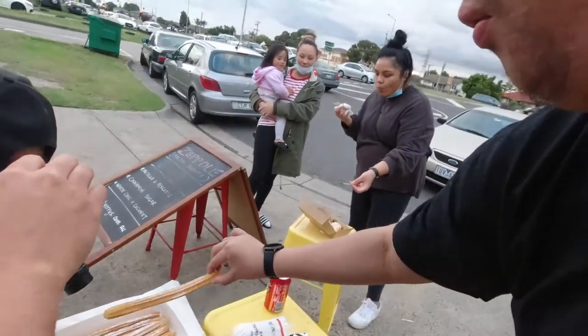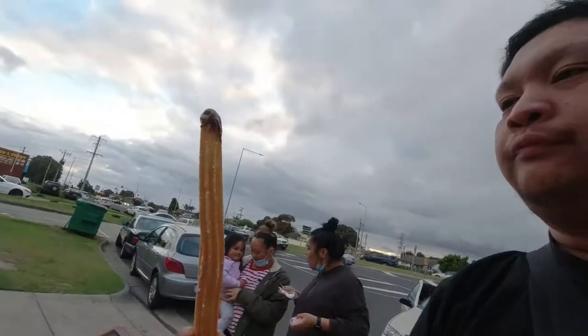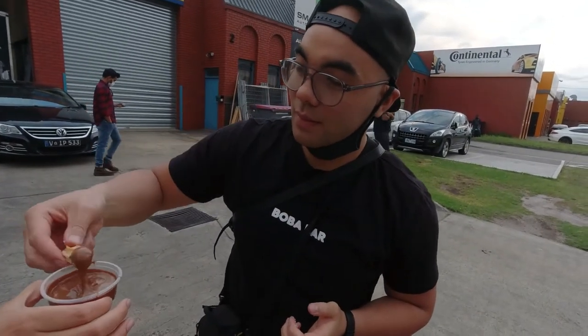We just got some fresh churros. They're nice and warm to the touch. With the sauce first. That's a crunch on that — perfect with the chocolate sauce. They're quite crunchy and the chocolate is kind of rich as well.